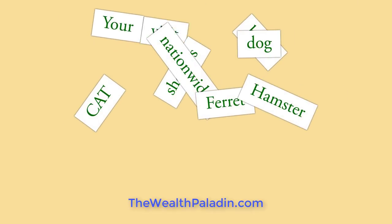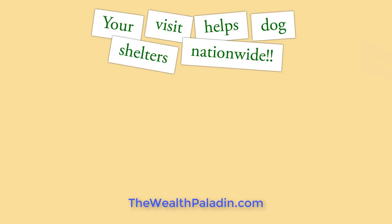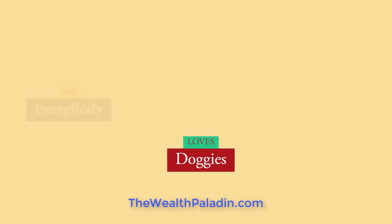Come check us out — click now, and we will even share how your visit helps dog shelters throughout the US. And everybody loves doggies, right?